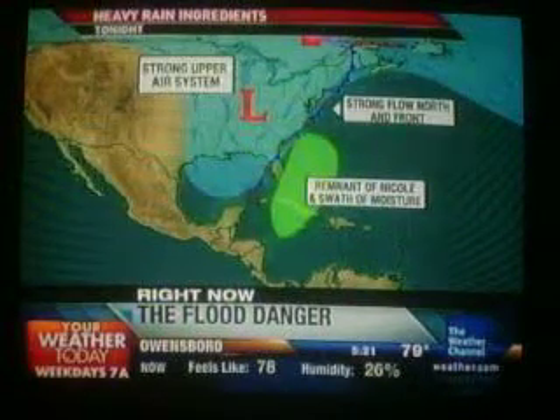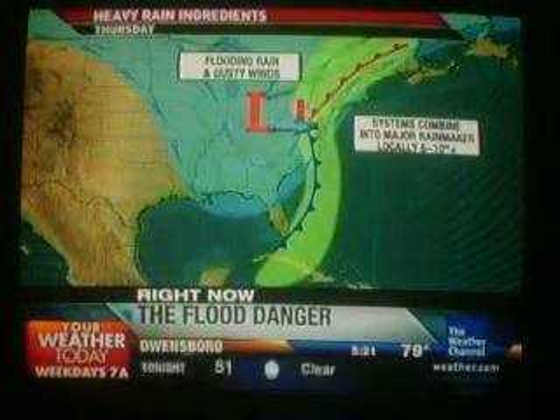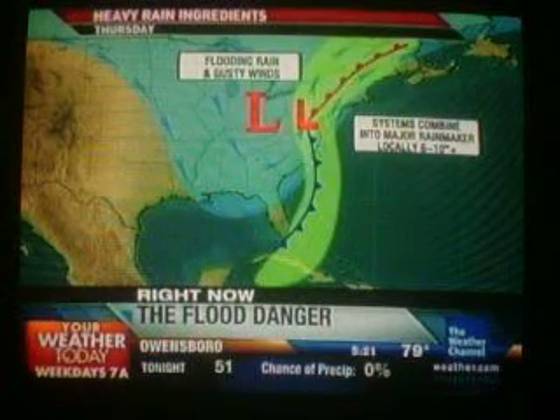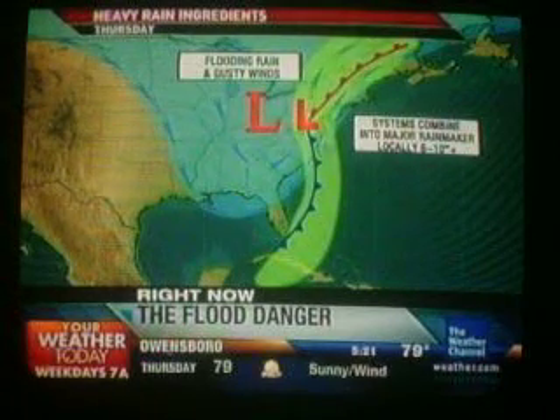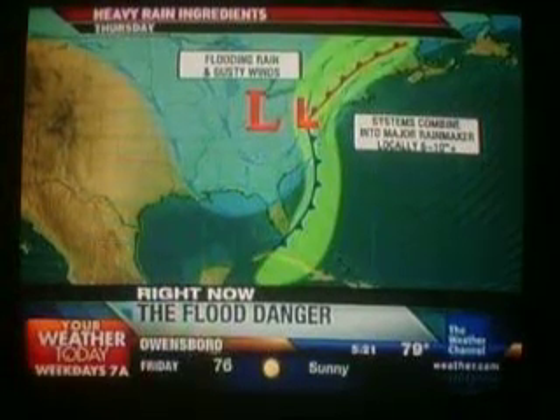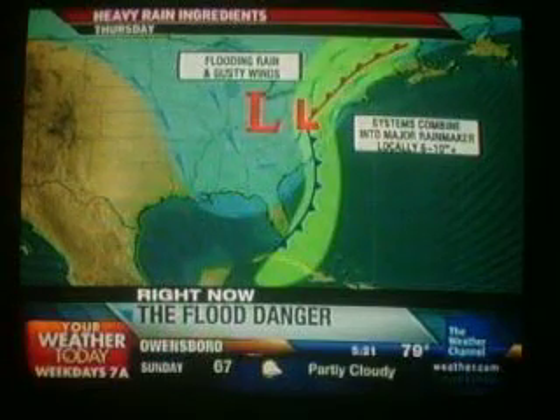That is going to squeeze the converging air with that low. It's going to squeeze out all of that tropical moisture up across the Carolinas, up into the mid-Atlantic, and then continuing on into Thursday and Friday morning, at least up into parts of upstate New York and up into the New England area. So we're talking about a big swath where we can get local 6 to 8 inches, even 10 inches plus of rain across these areas. Out of the east flanks of that low will be very strong winds at low levels, and that could give severe weather as well.